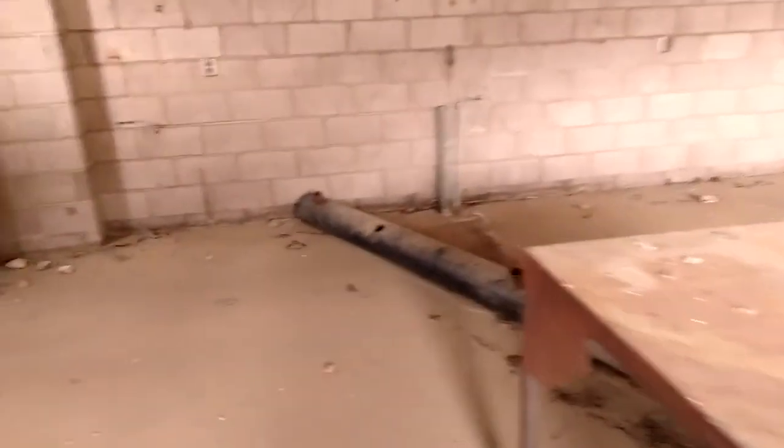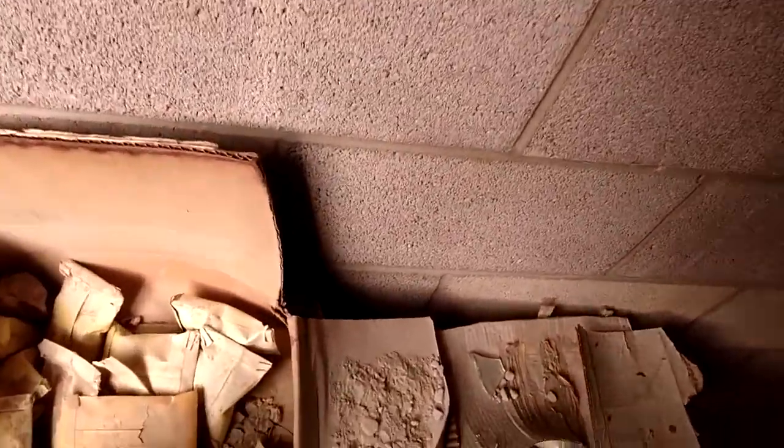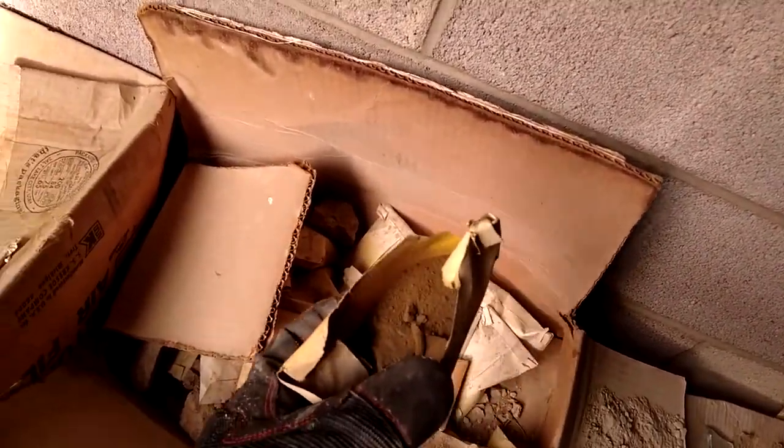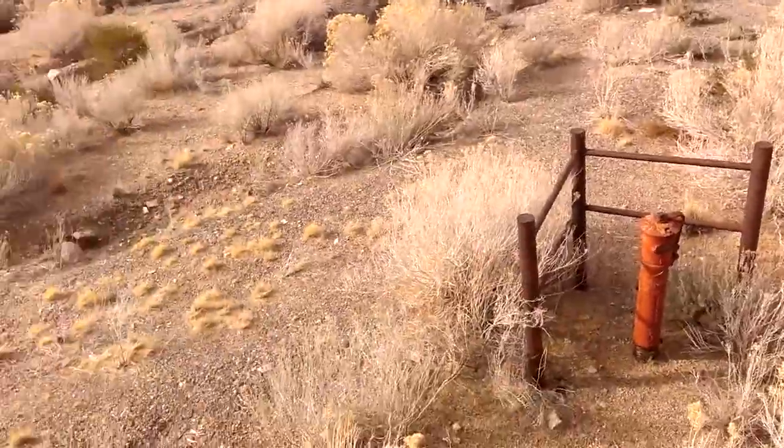We're inside one of the lower buildings right here. This was the chemical processing plant, I believe. You can see all the jars, some kind of hood vent, and these are packets of crushed dirt samples.